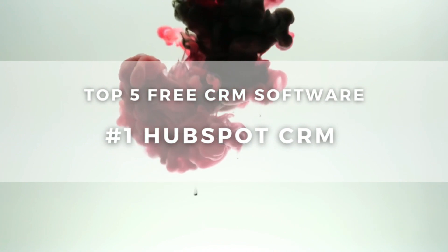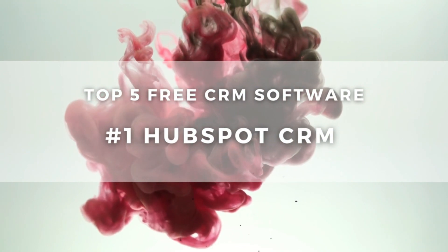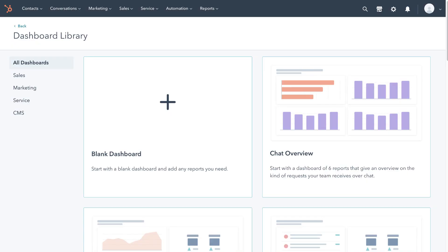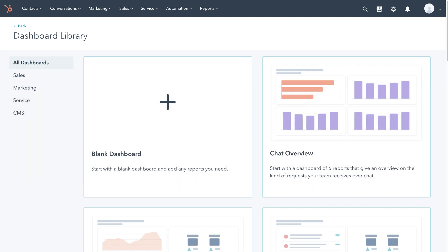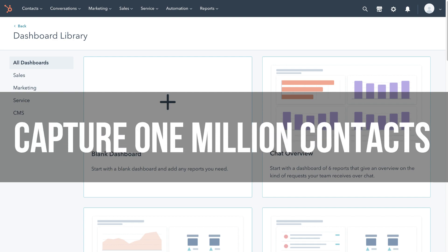Diving into our top 5 free CRM software for small business — first on our list, we have HubSpot's free CRM. HubSpot stands out as a leading CRM firstly because you can engage with unlimited users on this platform completely for free, as well as having no cap on data usage, and you can capture up to 1 million contacts.